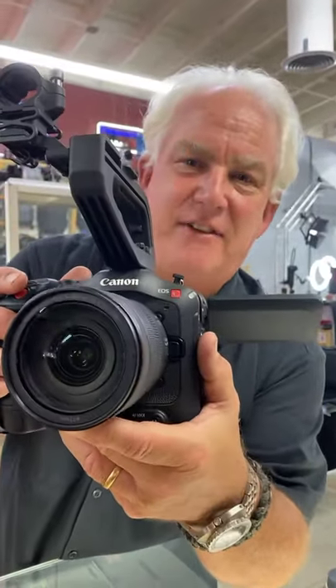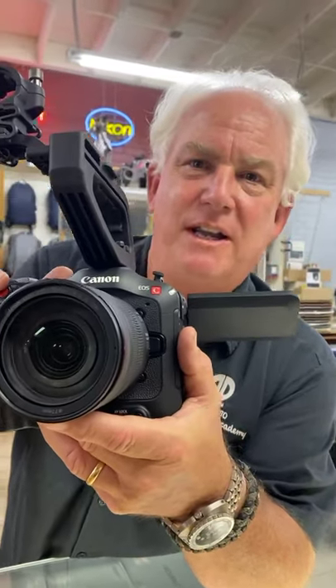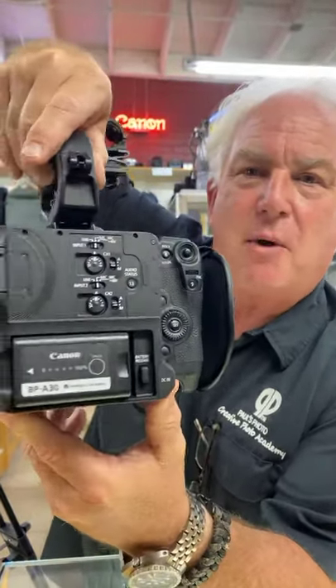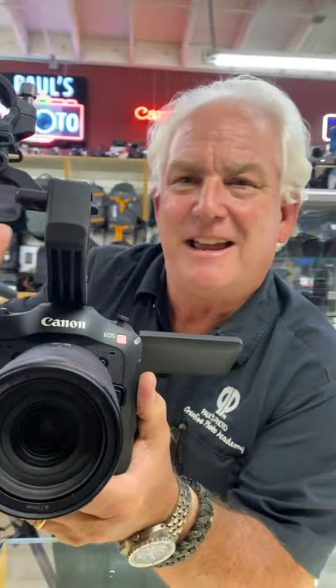The new Canon C70 is an awesome camera. It uses the Canon RF lenses — the same lenses that fit on your R, your R5, your R6 — but it's a 4K 120 full cinema camera. This is probably the hottest camera in Hollywood right now because it's small, lightweight, easy to use, and it's Canon.